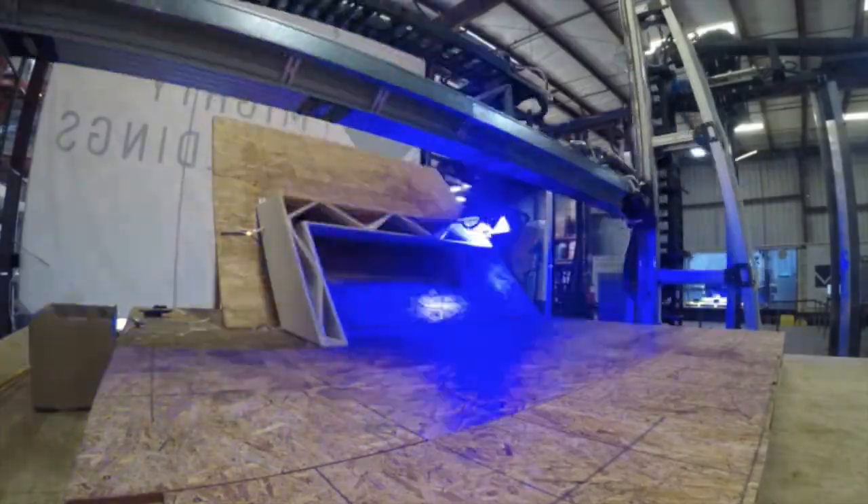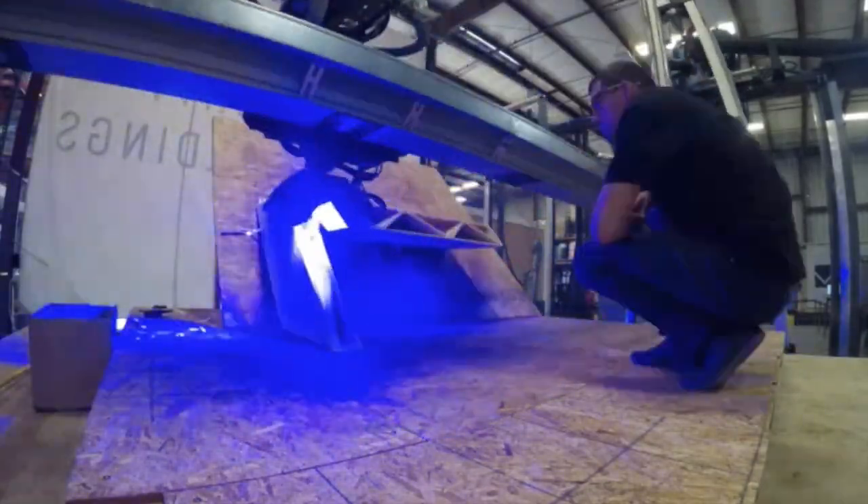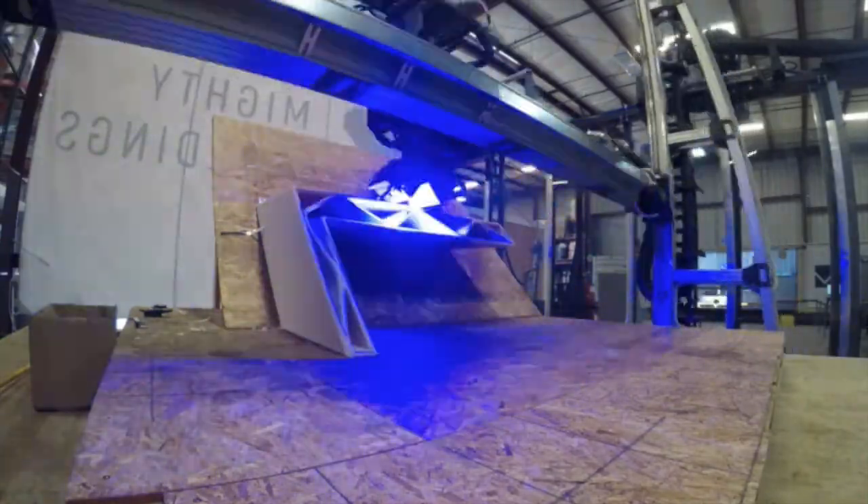Unlike concrete which cures over time, this synthetic stone is cured instantly using a UV light, which creates such a strong structure that they can 3D print a flat horizontal roof with a breadth up to 14 feet.